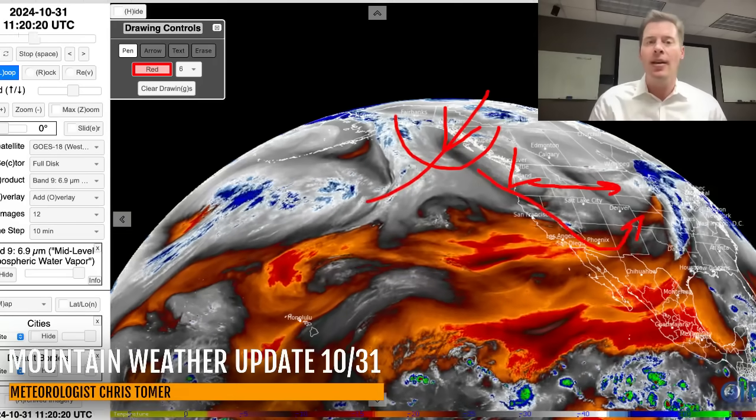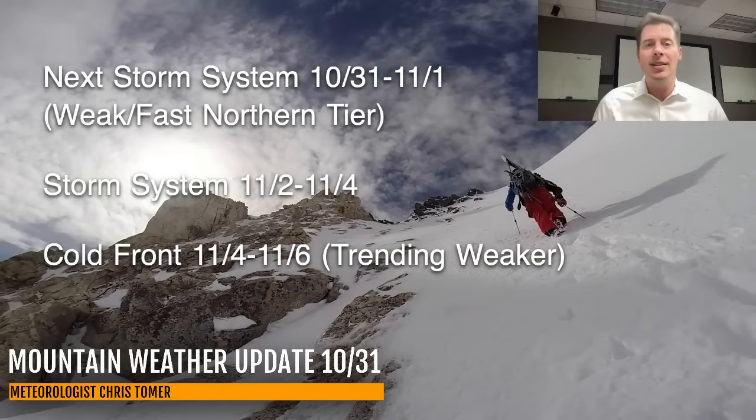Those are my bullet points this morning. The next storm system is today and tomorrow, but it's weak and fast for the northern tier. Storm system November 1st to November 4th. Then the cold front comes in behind all of that, November 4th to November 6th, and that is still trending pretty weak. A piece of it might actually develop into a cutoff low across the southern tier.